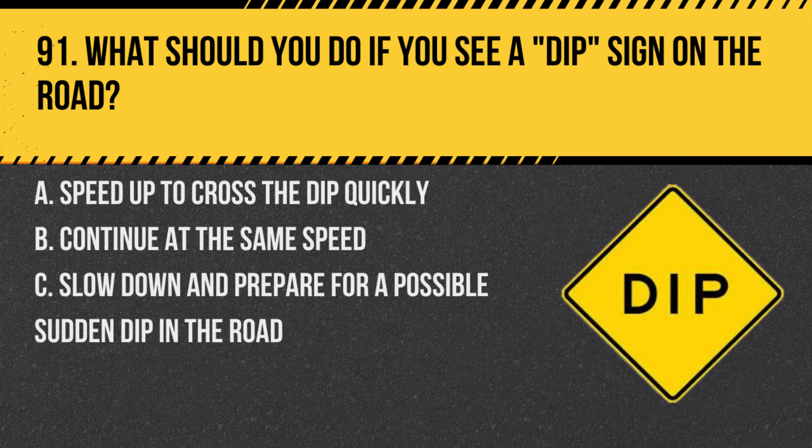Question 91. What should you do if you see a dip sign on the road? A. Speed up to cross the dip quickly. B. Continue at the same speed. C. Slow down and prepare for a possible sudden dip in the road. Answer: C. Slow down and prepare for a possible sudden dip in the road. Dips can be hazardous if taken at high speeds.